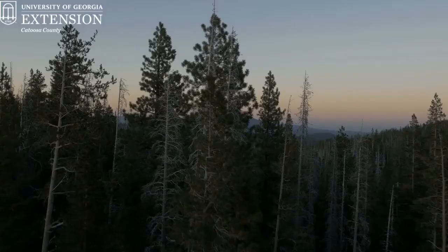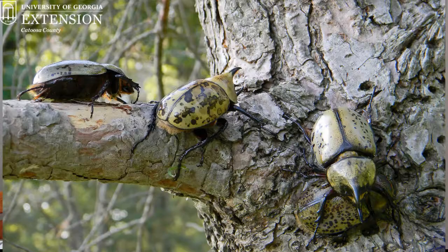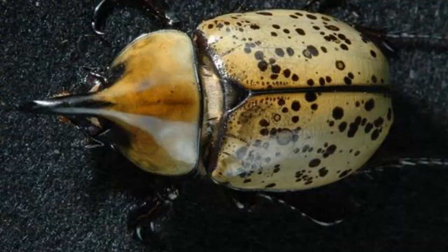They are crepuscular flyers, so if you're trying to find a Hercules beetle, the best time to search for them is right at daybreak — that's their peak activity. So keep your eyes out for our area's largest and strongest beetle, the Hercules beetle. And that's all for now on the Bug Plug.